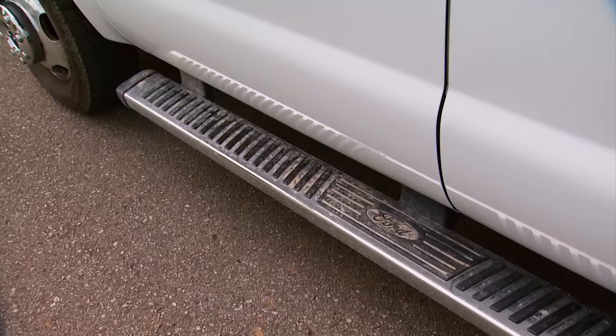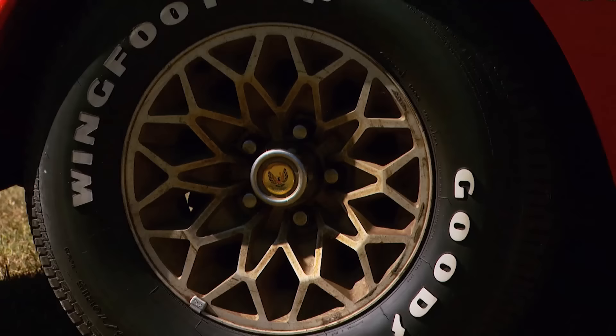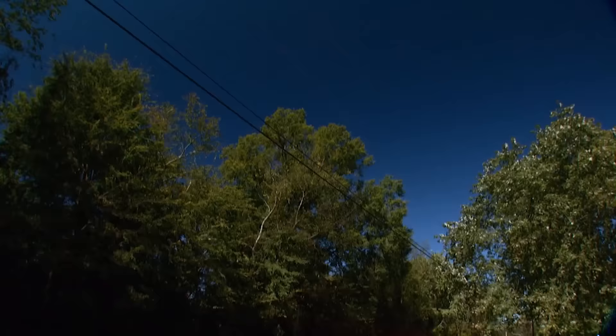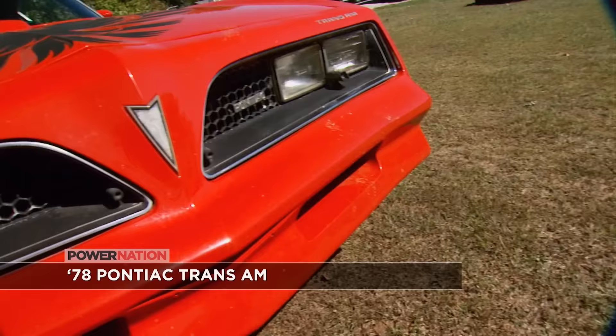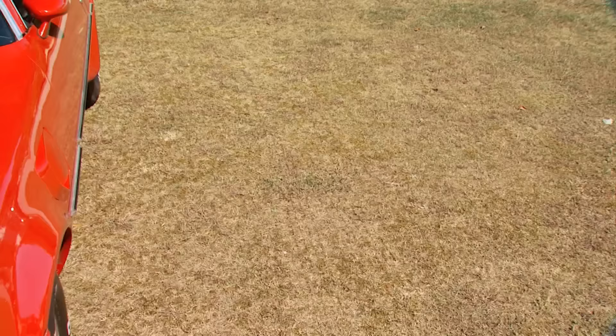Coming out of the gate, we wanted to put our back into it. We wanted to pick a car that was iconic, cool, and something you guys could relate to. Think you're going to like what we picked. We knew it had to be something significant, because this first project is going to be given away to one of you guys.